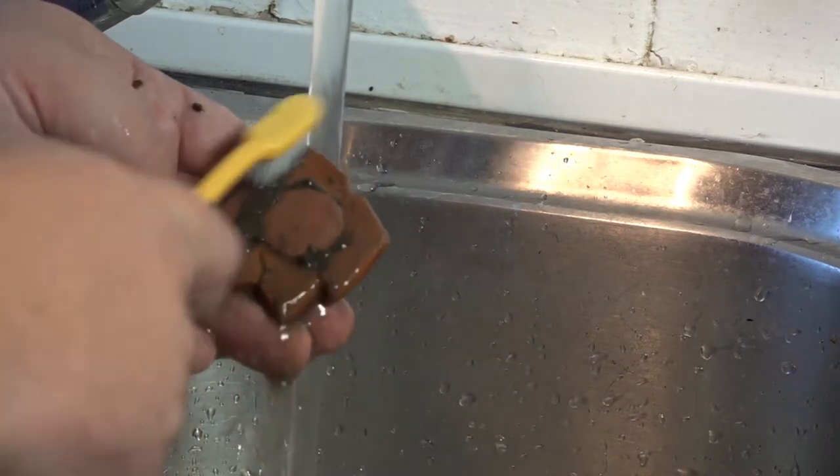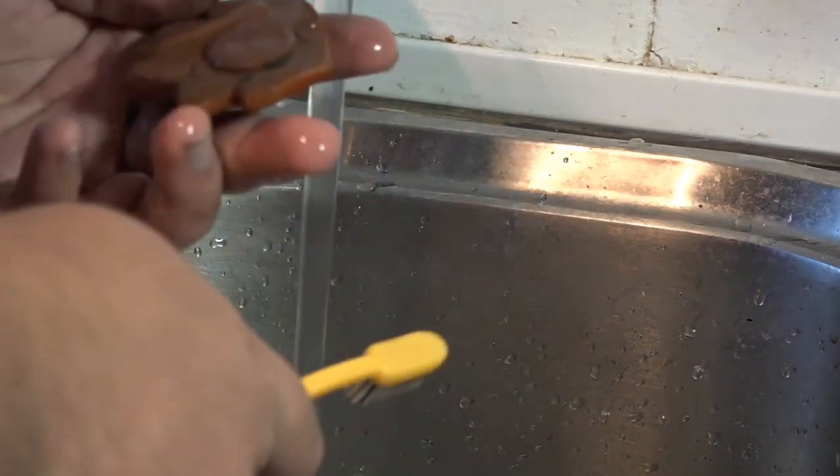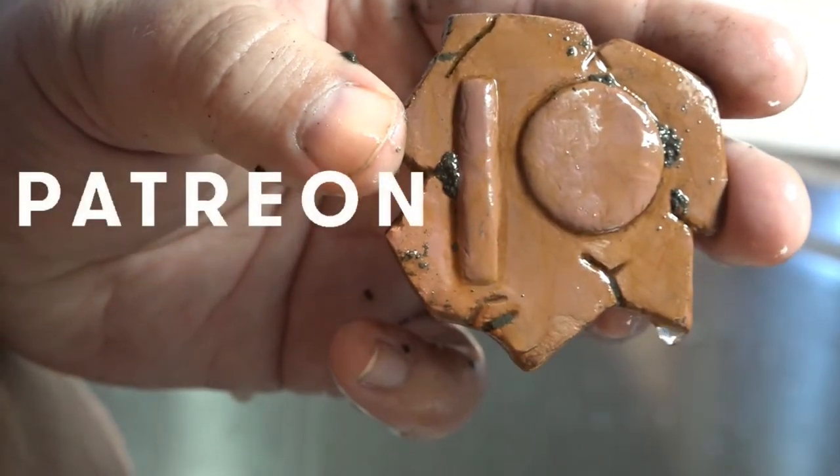Consider supporting ArcheoSoup on Patreon for as little as a dollar per month. Link available in the video description. Thank you.